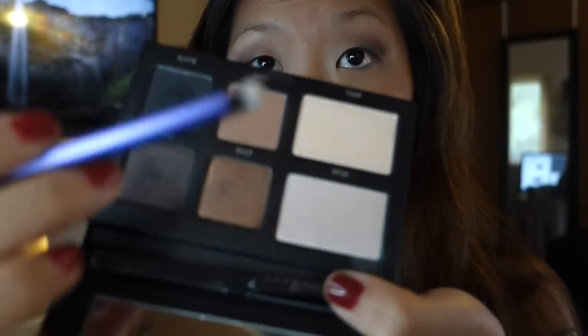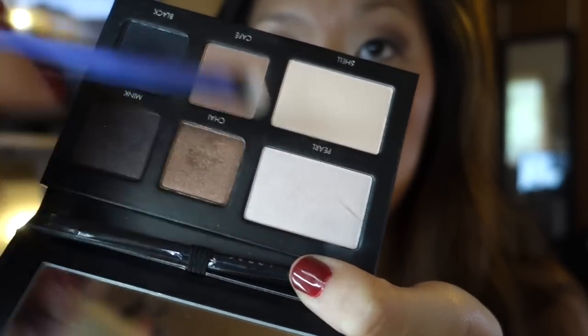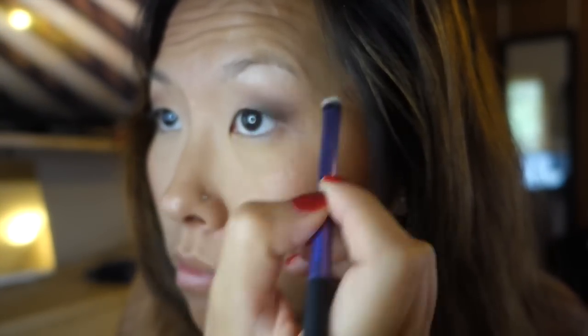I was forgetting the most important part of my eye beauty regimen — the highlighter. I'm going to grab the shimmery lightest color called Pearl and a small eyeshadow brush, and just highlight the brow bone area so my eyes look a little brighter and more defined.